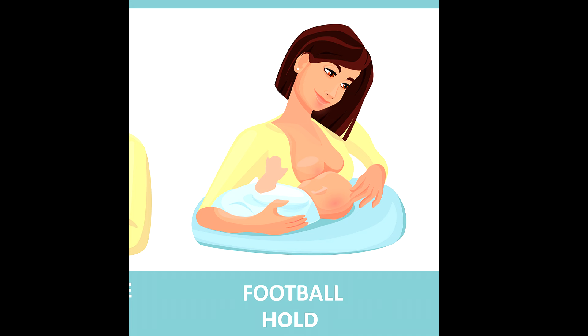Next is the football hold, which gets its name from how a football player holds a football. I used this position a lot with my second son because I had a C-section and it kept his body away from that tender incision. You hold the baby so they fit by your side in the bend of your arm with their tummy against your side, using one hand to hold your breast and the other to support their head and neck. Using a pillow was really helpful to support the baby in this position.